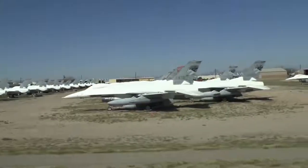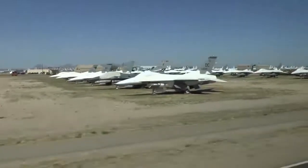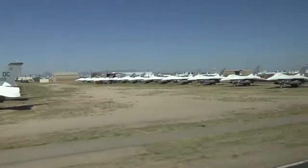Coming up on the right is an MC-130. Then on its left, at about 1 o'clock, are 5 Royal Norwegian C-130s.